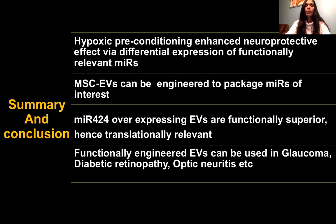From these studies we conclude that hypoxic preconditioning enhances neuroprotection via differential expression of functionally relevant miRNAs, and MSC-EVs can be engineered to package miRNAs of interest — a very significant advancement. We now have a system in place to package miRNAs of interest relevant to protecting against disease progression. miR-424-overexpressing EVs are functionally superior and translationally very relevant. These engineered EVs can now be applied in our different models of glaucoma, diabetic retinopathy, and optic neuritis associated with multiple sclerosis.